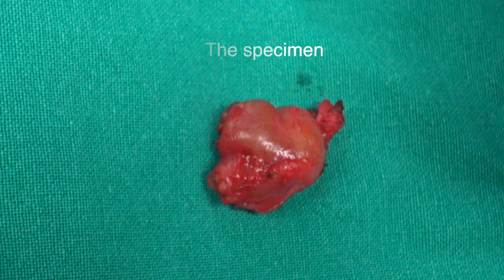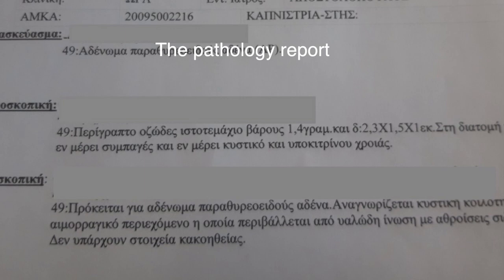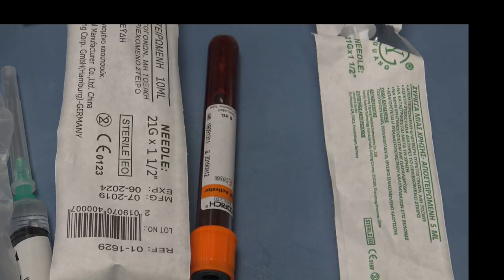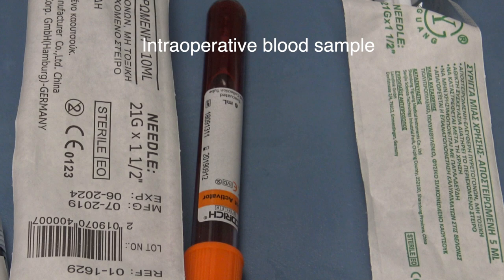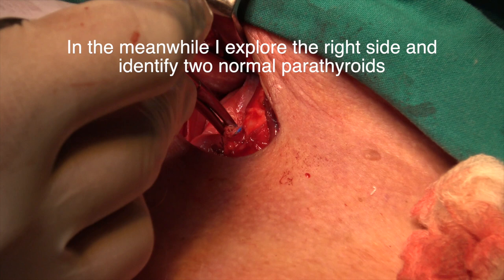The specimen is retrieved and sent for pathology report. An intraoperative blood sample is taken. I have to wait for 20 minutes.